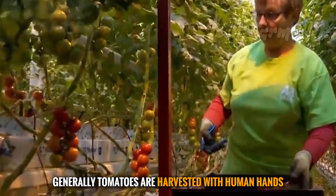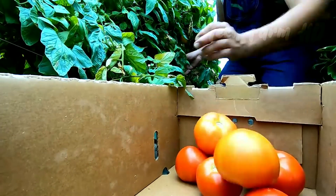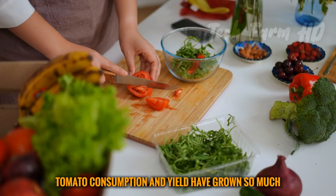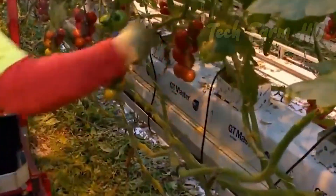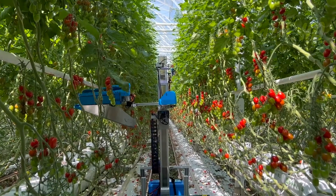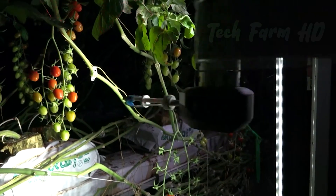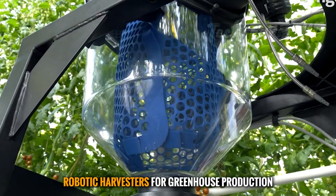Tomatoes are generally harvested by hand, but it has become more difficult these days. Tomato consumption and yield have grown so much that harvesting with laborers is harder than ever, so robotic harvesting is successfully opening its ways. Robotic harvesting in agriculture has made it possible to achieve high quality and healthier products, improving time and management while avoiding intensifying labor concerns. Many companies providing new technologies have launched robotic harvesters for greenhouse production.